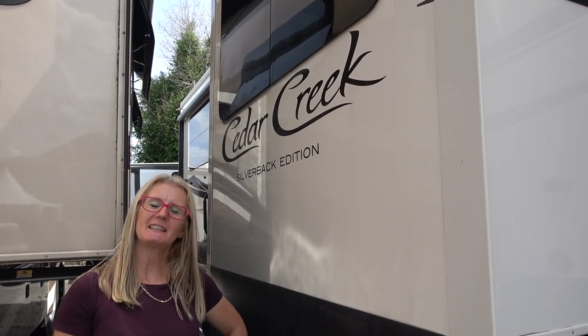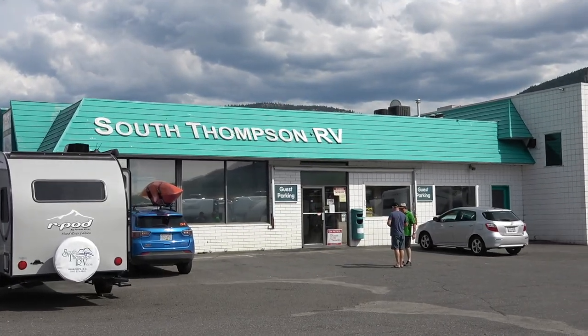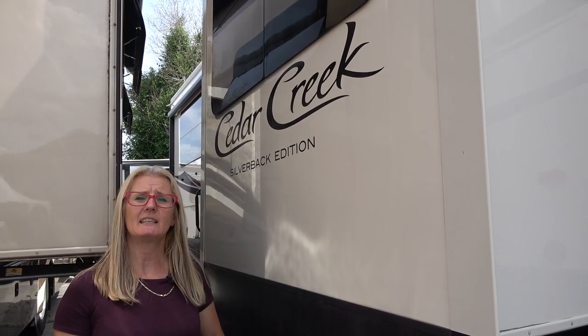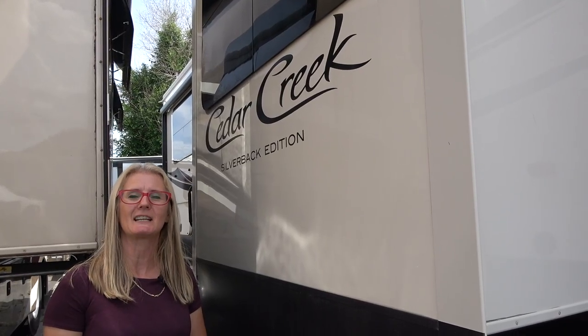Hi there, it's Corrie and Denise with Does Size Matter, and we are back today doing another RV review for you. We are at the South Thompson RV dealership in Kamloops, British Columbia, Canada, and we're going to take a look at the Cedar Creek Silverback 37RTH. It's kind of a unique floor plan, so I'm excited to tell you about it.